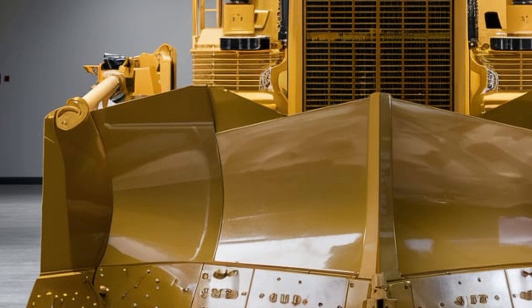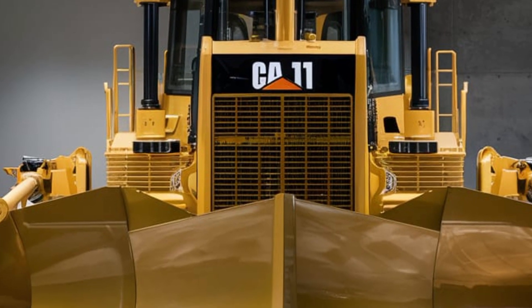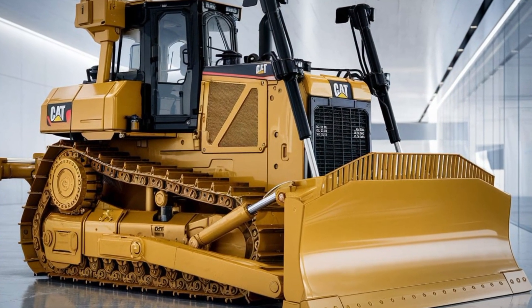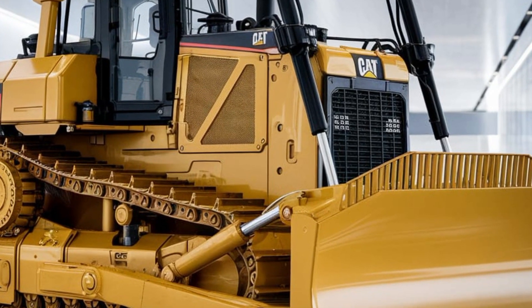The advanced climate control systems ensure that operators remain comfortable regardless of the weather conditions outside. The 2025 CAT D11 Dozer also boasts enhanced technology features that improve both performance and safety. One of the most notable is the CAT Grade Control system.